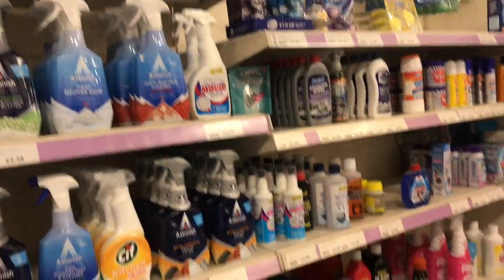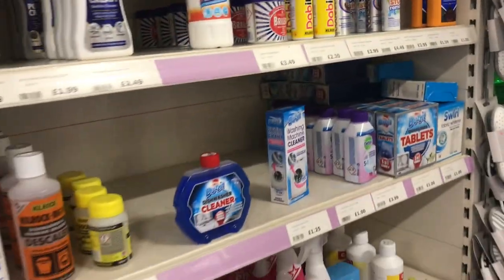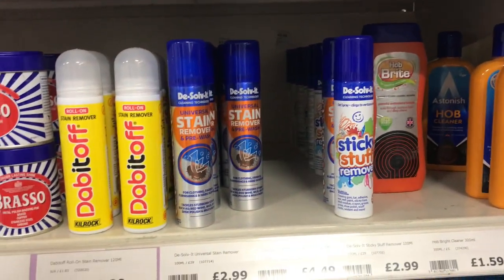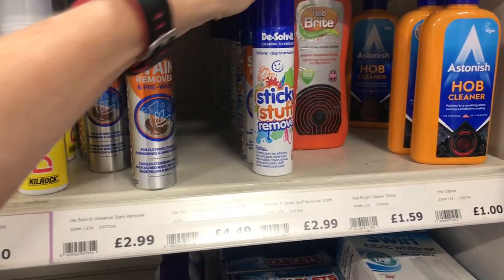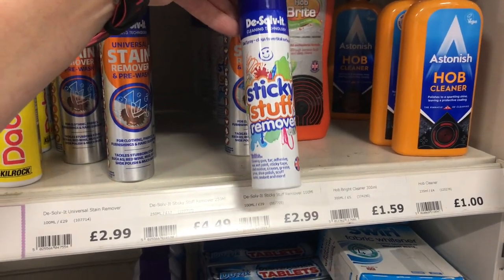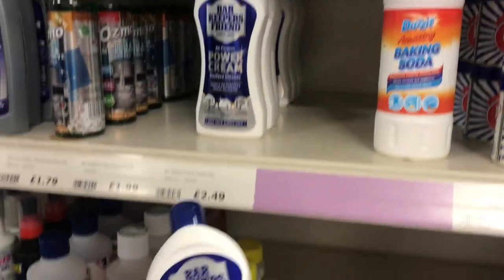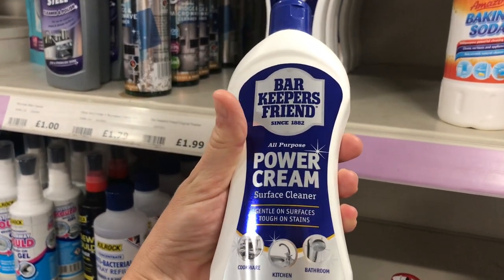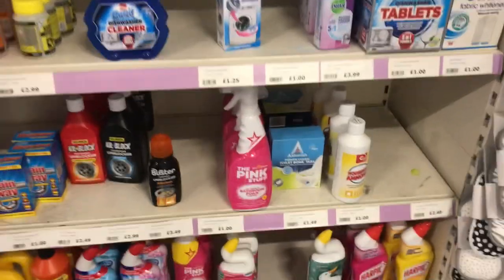I think The Range must have a deal with Astonish because they've got so many Astonish products in here, and I really do rate Astonish as a brand. I'm going to show you the hob cleaner by Astonish — it's only a pound and it's really really good. I've not seen this one before — it's from the same people that do the Sticky Stuff remover but it's a stain remover spray. And this one here — Bar Keepers Friend. I've bought some of this in a spray version and it's supposed to be fantastic as a stain remover at £2.49. Let me know in the comments if you've tried it!